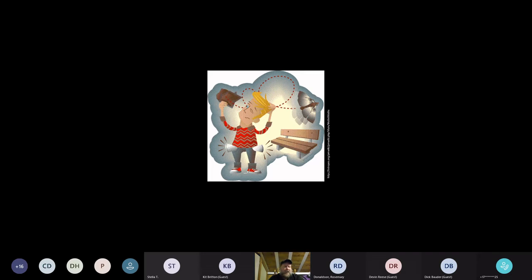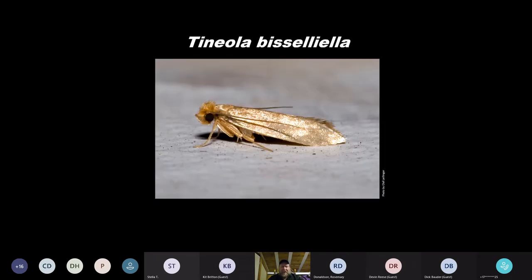And if you remember old cartoons where somebody pulls out a wallet to show they didn't have any money and moths would fly out — there is a species that feeds on old clothes and old fabrics. This is more of a European species but definitely introduced in the US as well. When people sell mothballs, or if you've used mothballs and had that smell, this is the insect they were trying to keep out of their storage area.